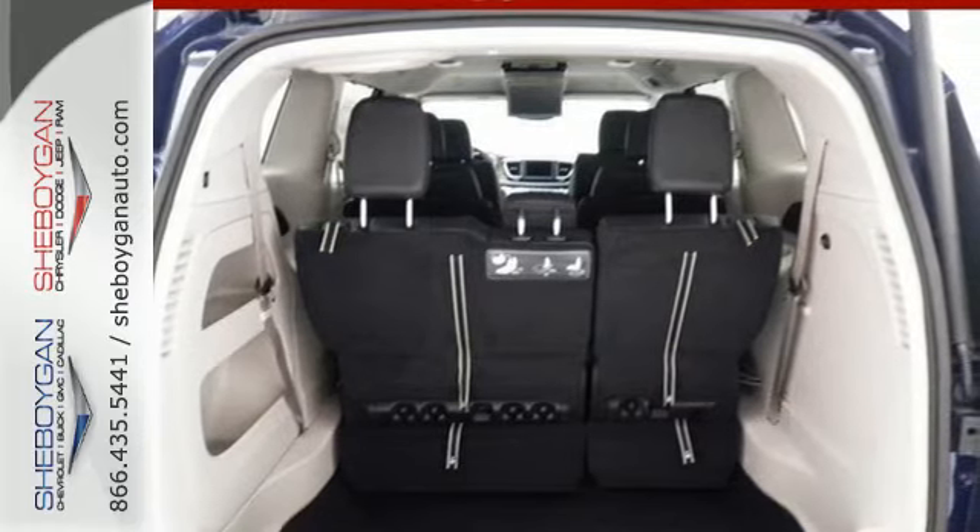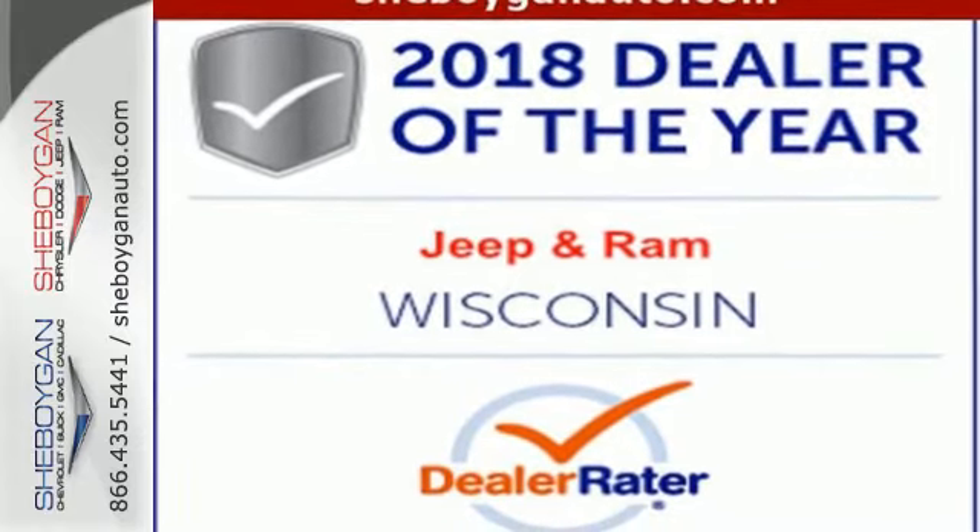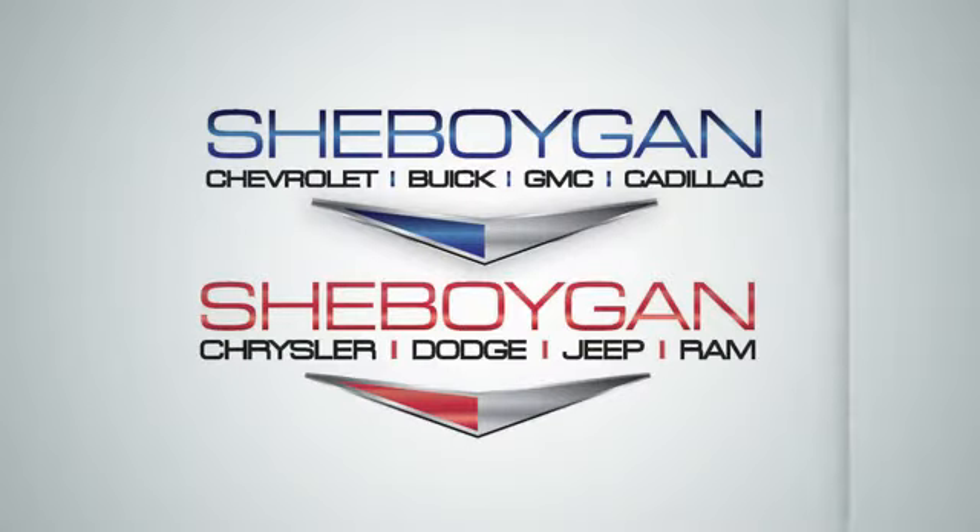Get the fuel efficiency and utility you need in a family vehicle. Come in for a test drive. Choose Sheboygan Auto.